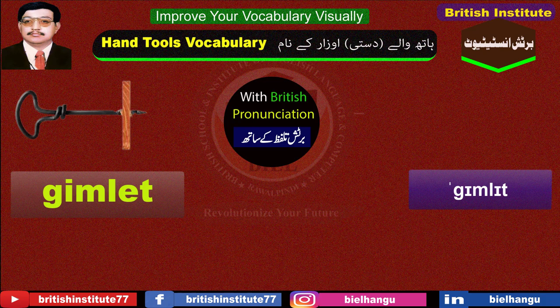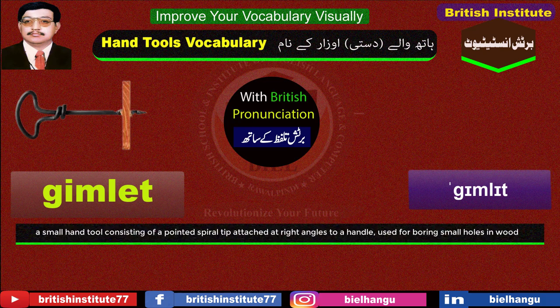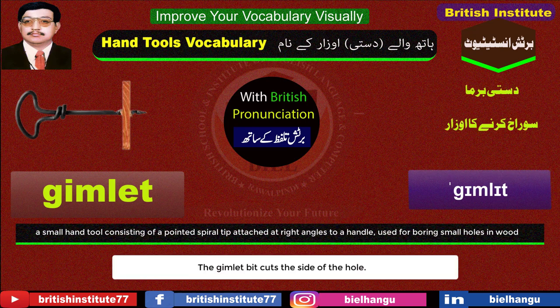Gimlet: A small hand tool consisting of a pointed spiral tip attached at right angles to a handle, used for boring small holes in wood. Example: The gimlet bit cuts the side of the hole.